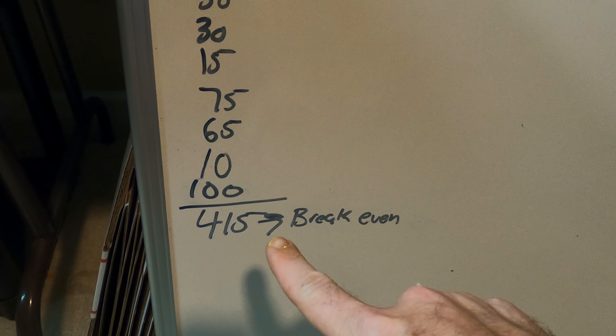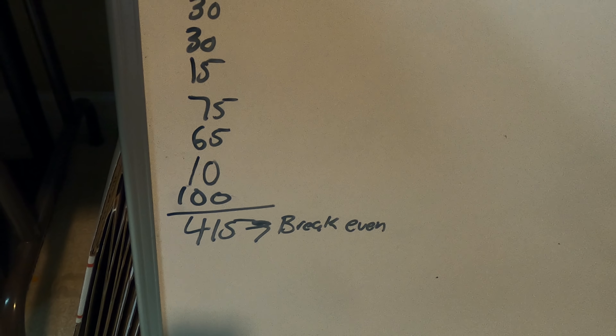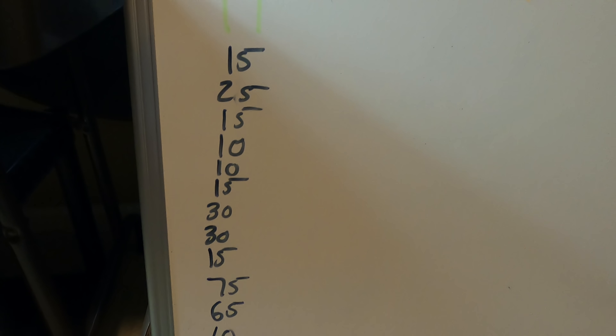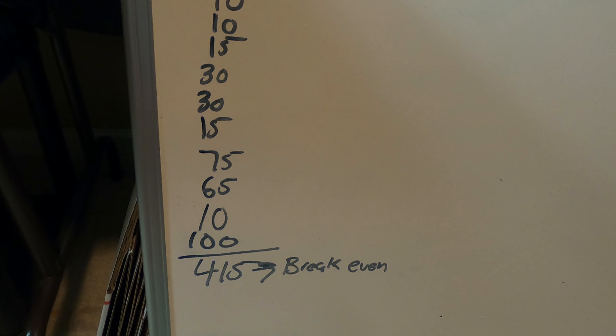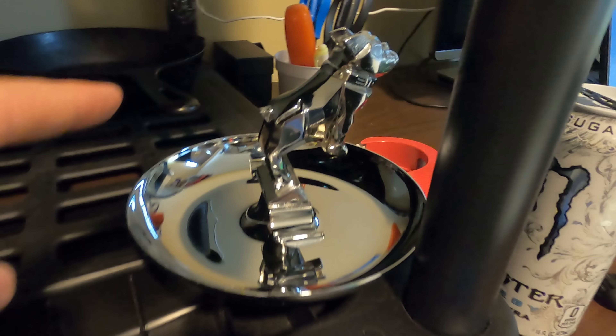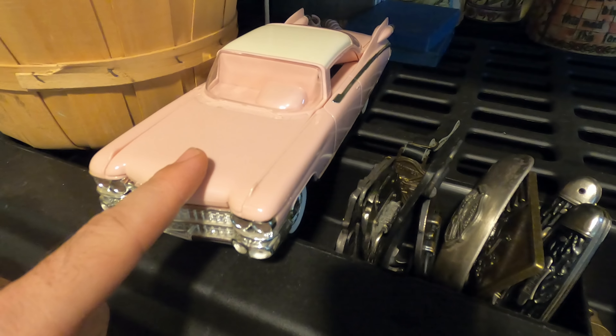Day one: I have $415 listed. I'm calling this the break-even point because with fees and sending a 10% off sale, that's roughly what I need. I've only listed some Mac tool stuff, some belt buckles, some knives, and a few other belt buckles — I think it's only about 13 items.